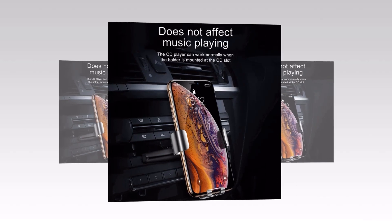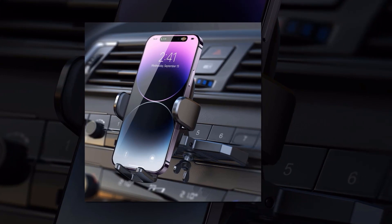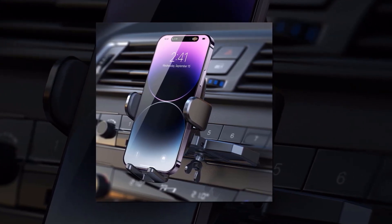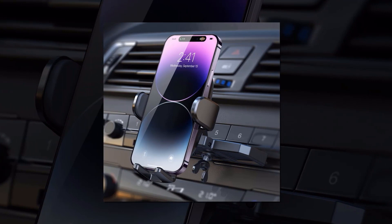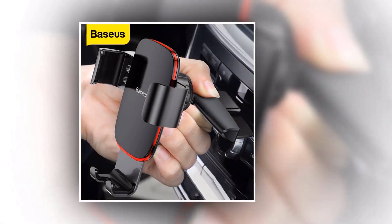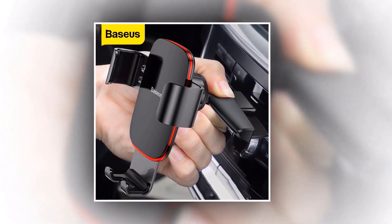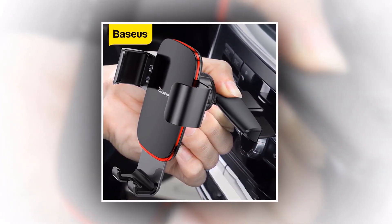No matter what smartphone you have, the Basias CD Slot Car Phone Holder is compatible with a wide range of devices — from iPhones to Samsungs, Xiaomis to other popular mobile brands. The Basias CD Slot Car Phone Holder is the perfect companion for your daily commute. Order yours now and make your driving experience safer and more enjoyable.